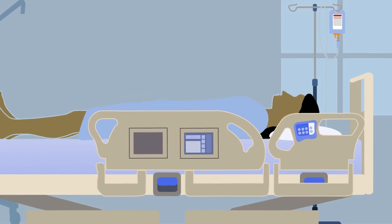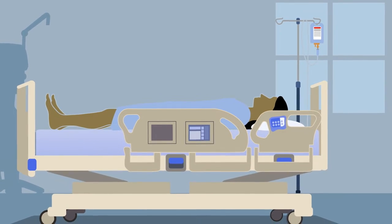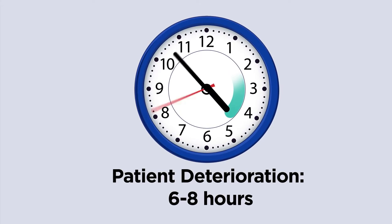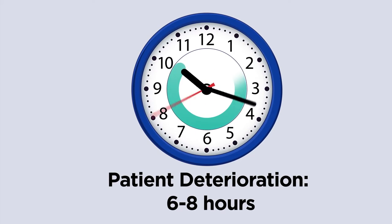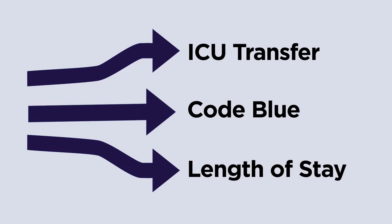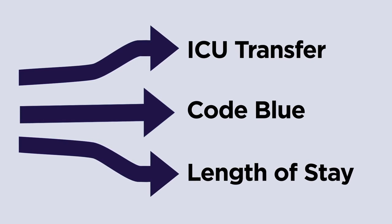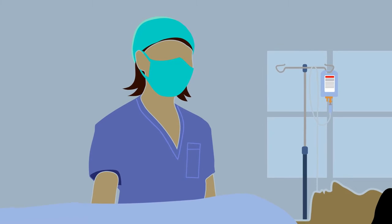In hospitals all across the world, caregivers must be constantly wary of patient deterioration. Patients begin to deteriorate six to eight hours prior to a critical event occurring. In situations where conditions like sepsis are the underlying cause, every hour counts, as it can be the difference in avoiding ICU transfer, a code blue, or extending length of stay.